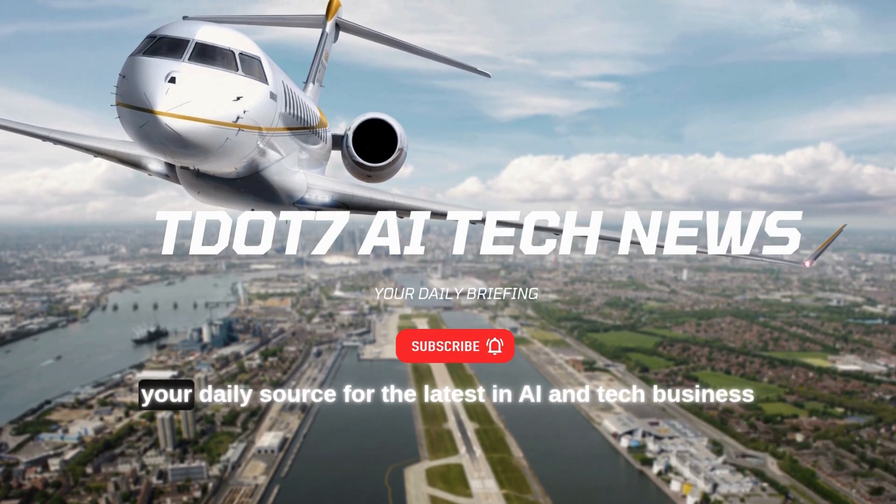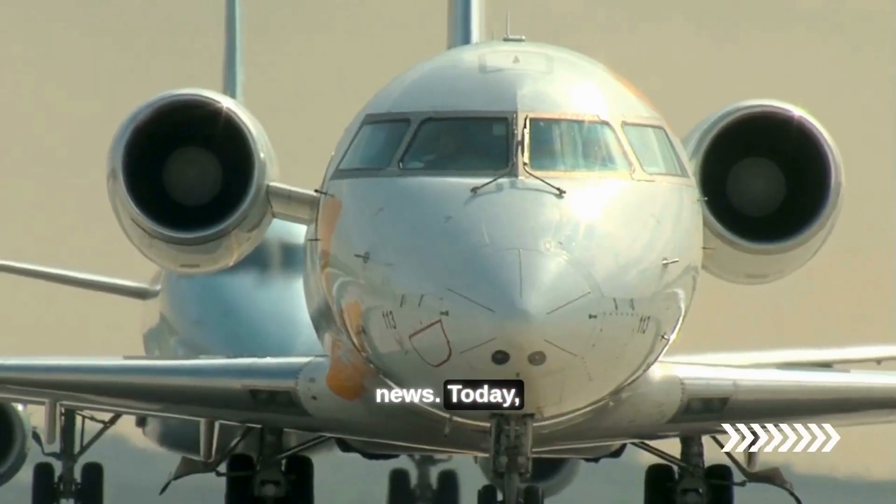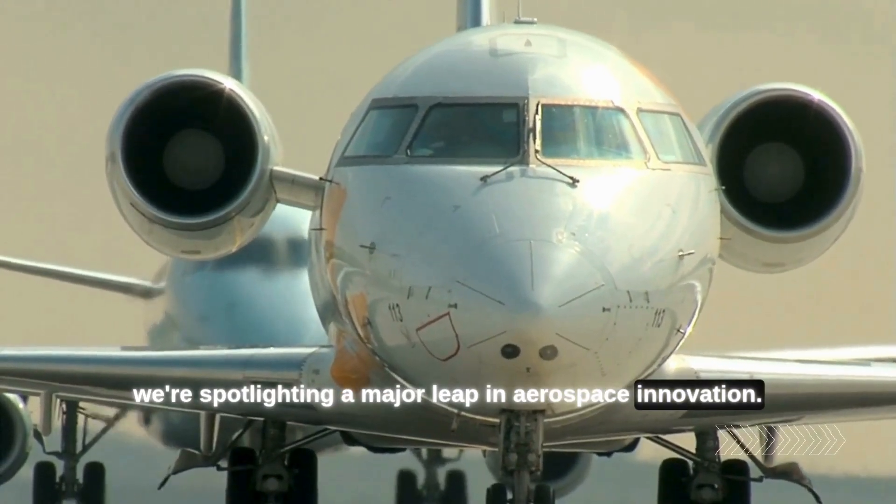Welcome back to TDOT Tech 7, your daily source for the latest in AI and tech business news. Today, we're spotlighting a major leap in aerospace innovation.